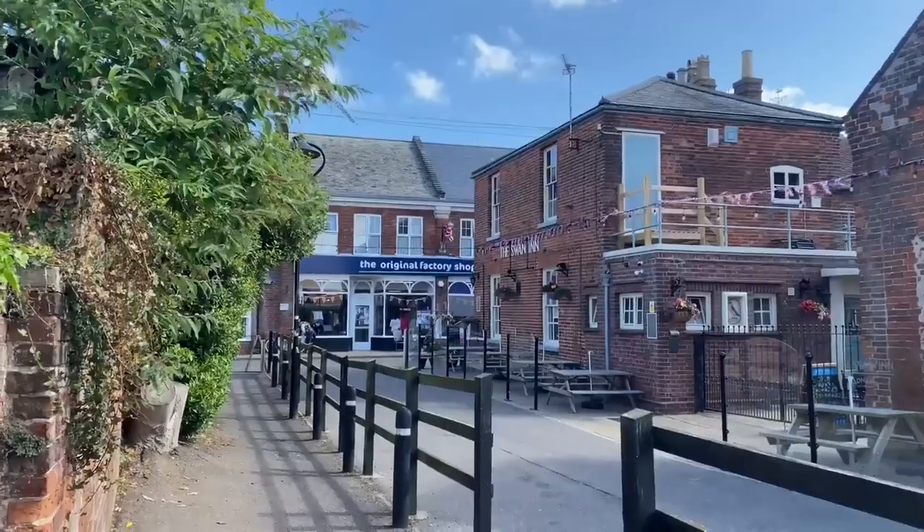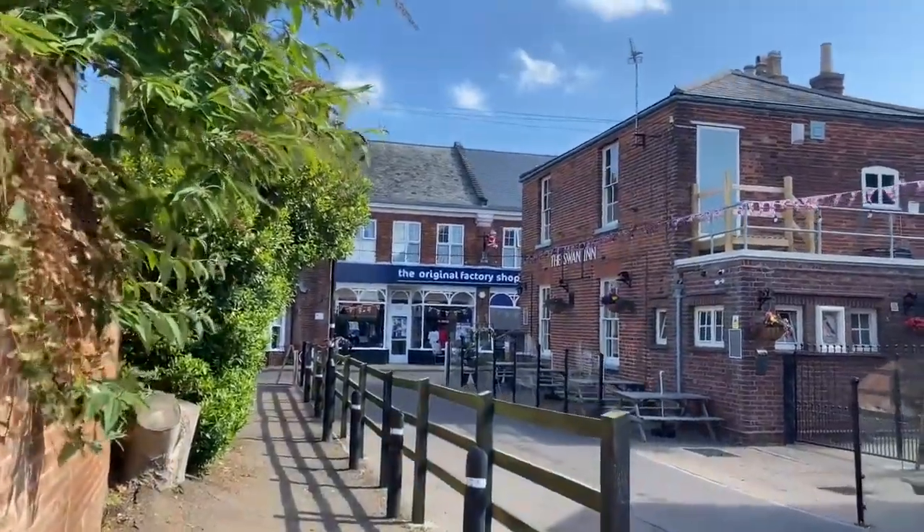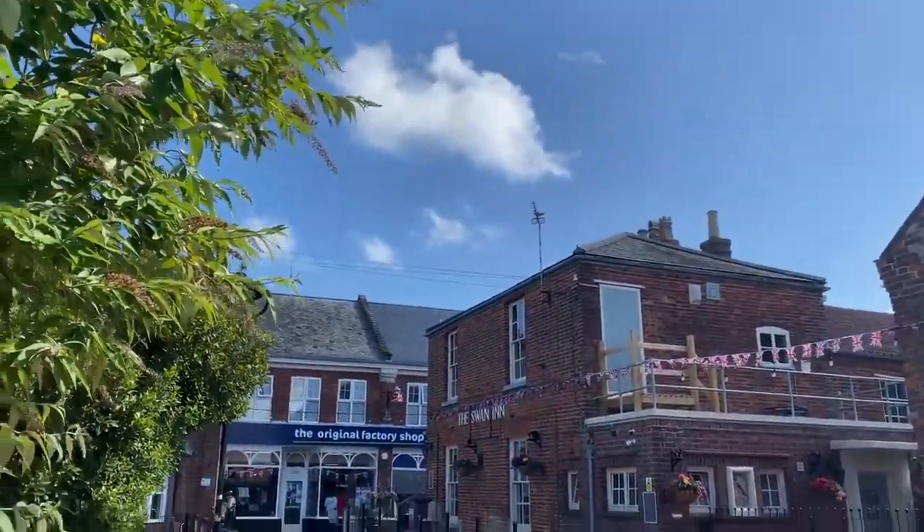I popped into the Original Factory Shop a few weeks ago and they had some gorgeous garden items — beautiful outdoor cushions, rugs and plant pots. So it'll be really exciting to have a look again and see what they have. I'm definitely after some garden items. The weather's been so beautiful recently so I'm always up for plant pots, different things for the garden, or maybe some camping chairs. So let's head in and have a good look around.